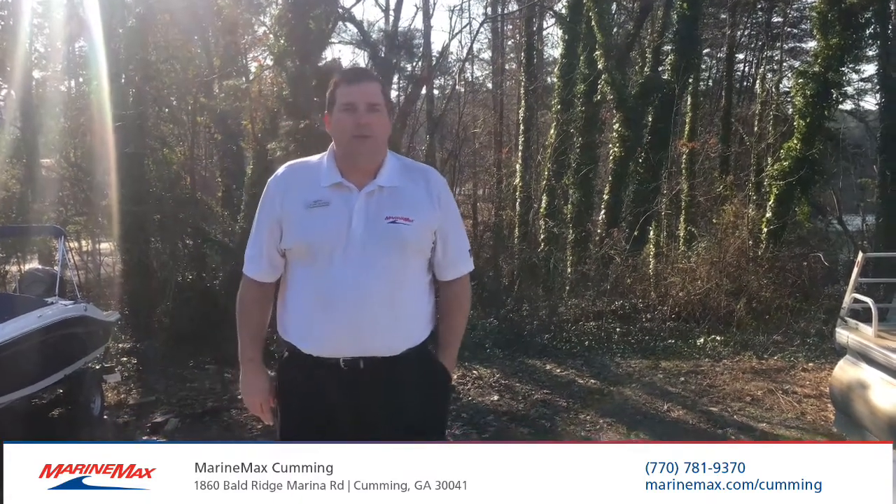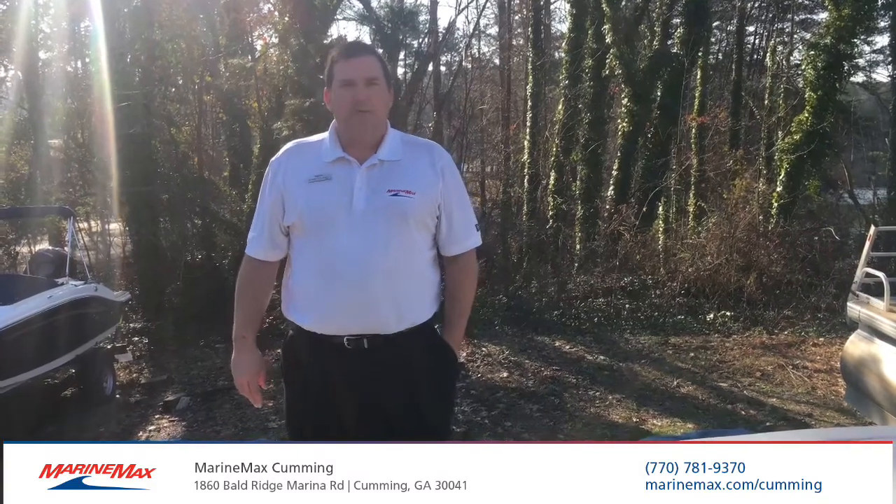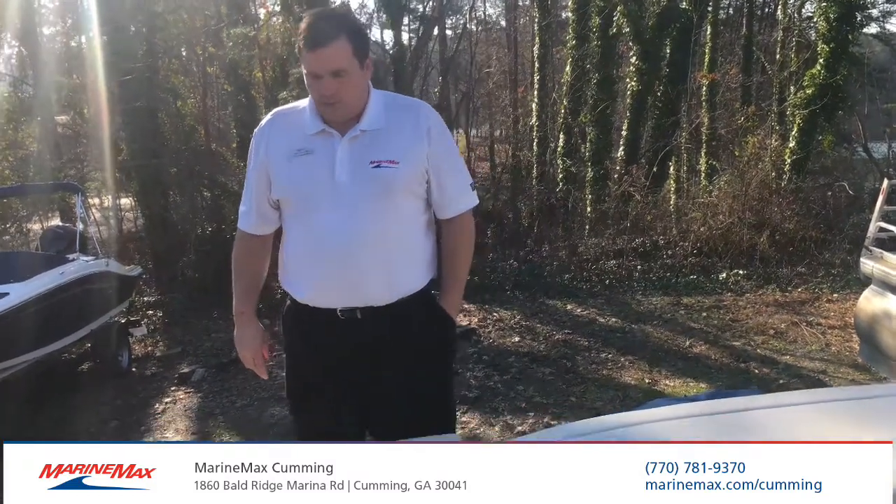Hi, my name is Stuart Caldwell. I'm with Marine Max in Cumming, Georgia at Baldridge Marina. Today, we're going to go through our 2020 310 SLX. This is a beautiful boat.